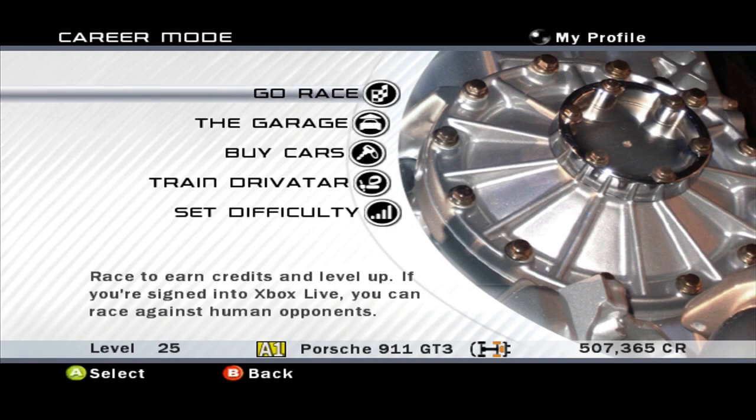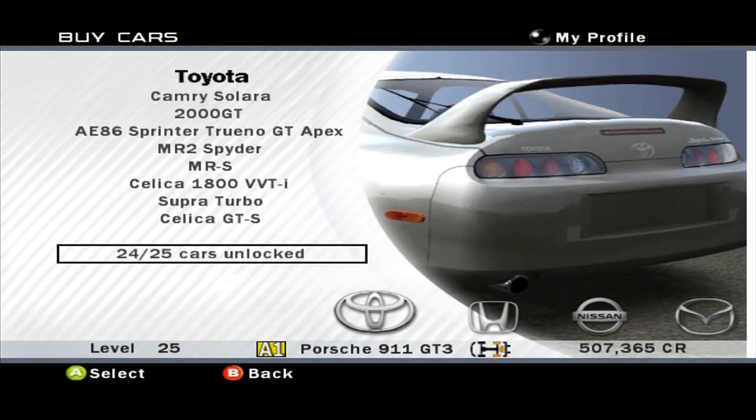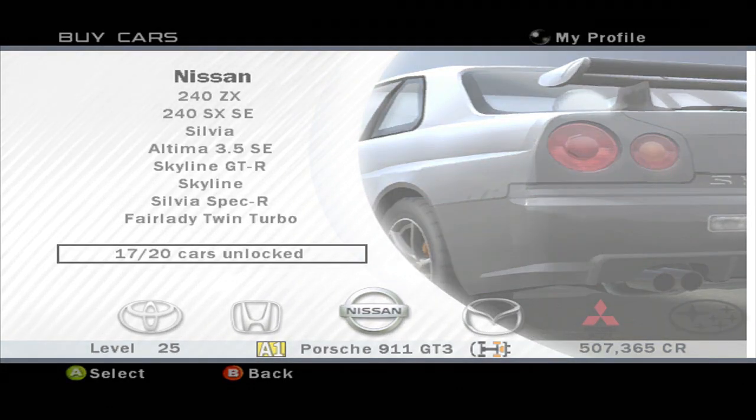Hello, I am Test Drive, and welcome to episode 30 of Forza Motorsport. I almost said Project Gotham Racing — this is not Project Gotham Racing. In this episode, we are going to be buying a car, because I want to finish up the point-to-point races.